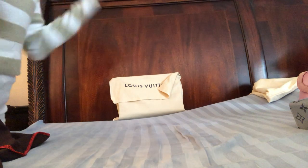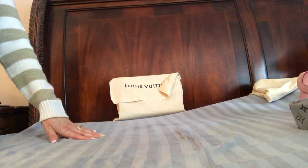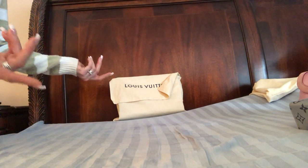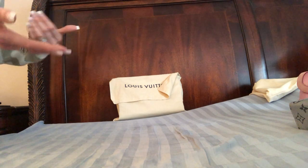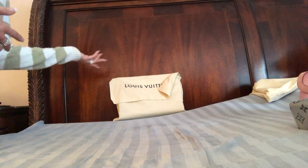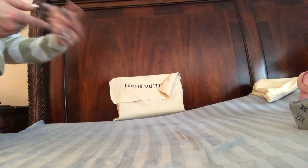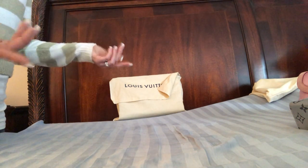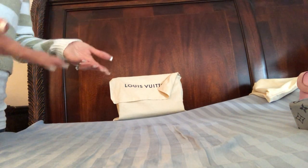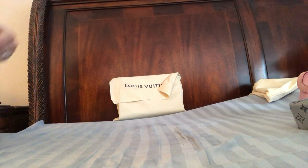So there you go — that is my little evening bag collection in the designer section. If you want to see one of just my regular evening bags from Aldo or Macy's or whatever, let me know. I thought it would be fun to do one of just designer bags. Thanks for watching, I hope to see you soon — please subscribe and hit that like button!